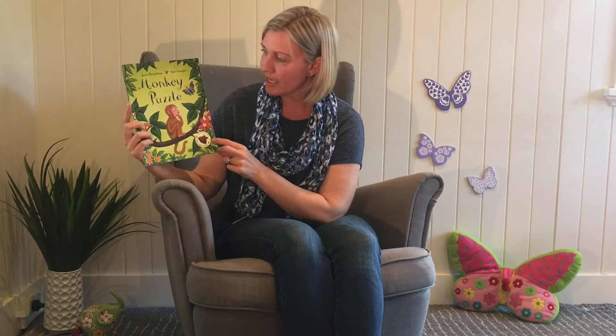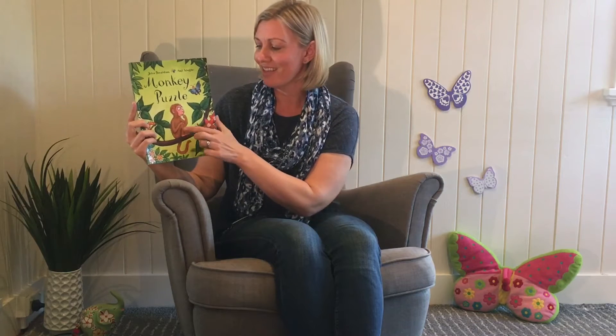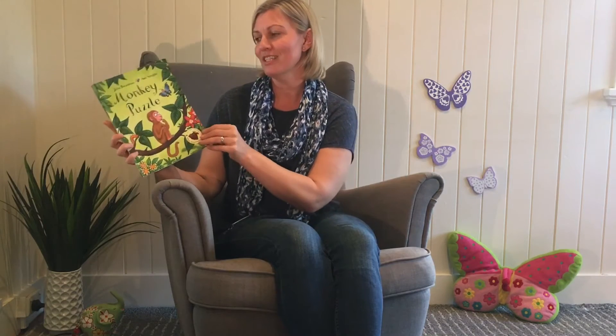Now I'm having a look at this cover and I can see this sticker here and it's telling me that this book was written by the same author as one of our favourites, The Gruffalo. What do we think this book might be about? I think it's about this little monkey. I wonder what he's thinking about? Let's read and find out.